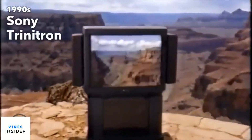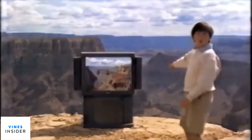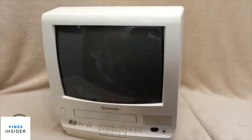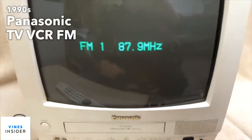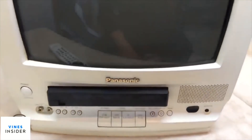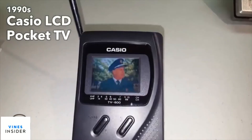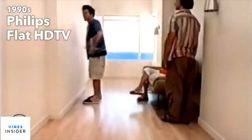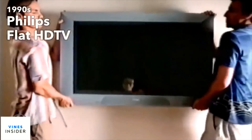This decade was all about Sony's Trinitron technology, and as Sony's patent had run out, all competitors were free to use the technology. Combos including FM radio and VCR became really popular in the 1990s. Casio continued to improve their portable LCD TVs, and at the end of the decade a preview of one of the biggest technologies of the following decade was introduced: the flat HD TV, priced around $7,000.